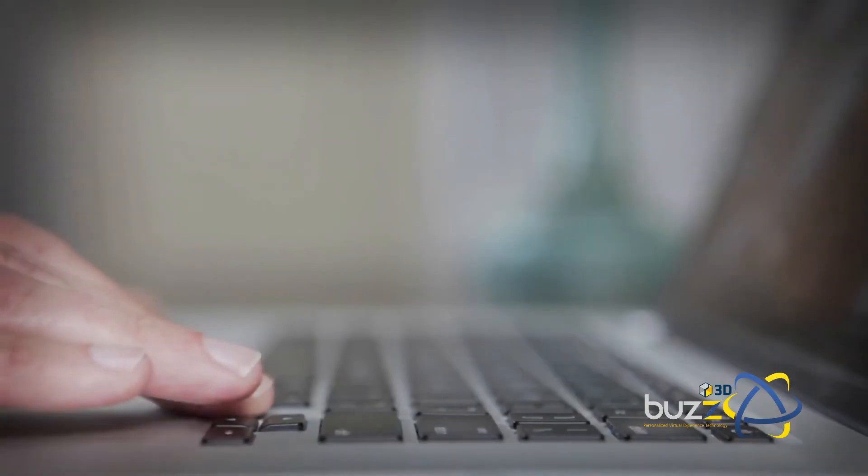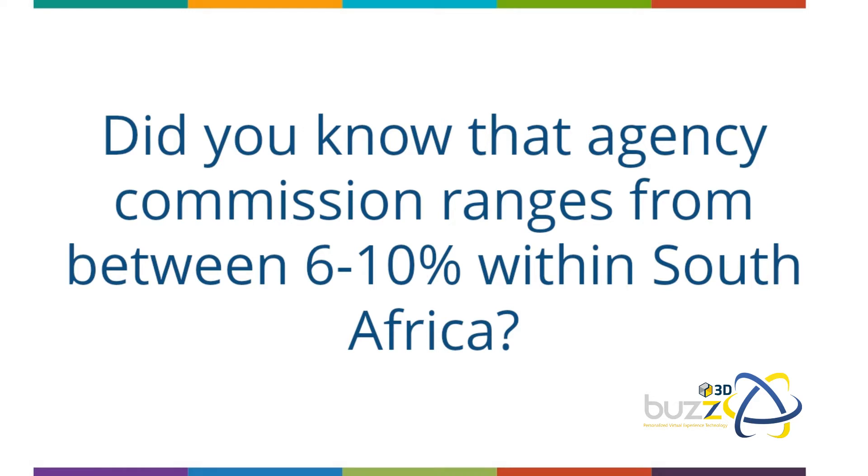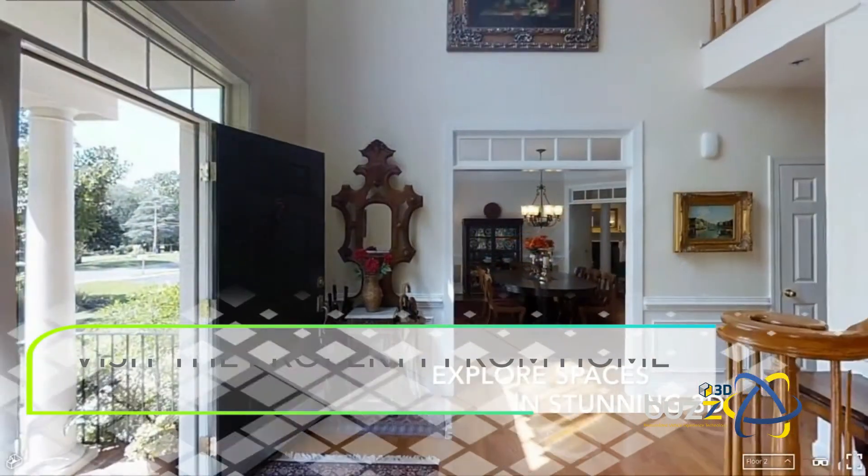and best of all, save yourself a boatload of cash on agency commissions, and most likely completing the entire process faster. Agency commissions in South Africa range from between six to ten percent, so if you're selling a house valued at 2.5 million rand —